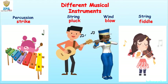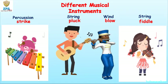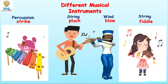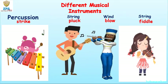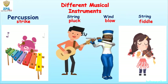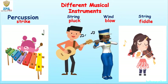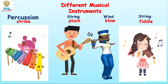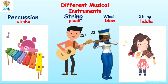There are different musical instruments that produce musical sounds in different ways, like the percussion instruments. The percussion instruments, like the xylophone, are musical instruments that produce sound when struck. The string instruments, like the guitar, produce sound when the strings are plucked.